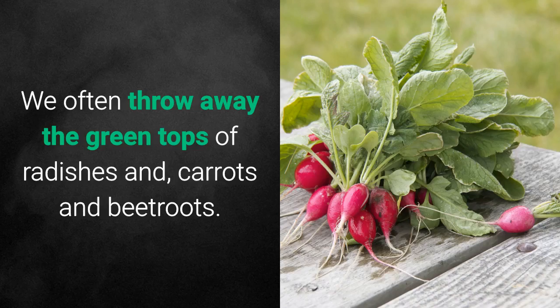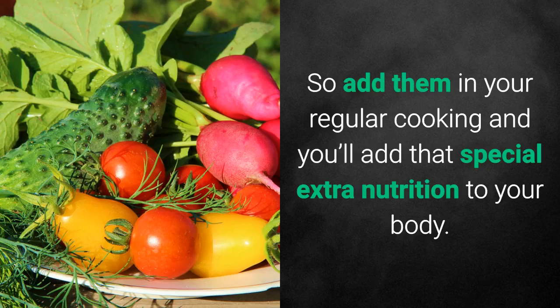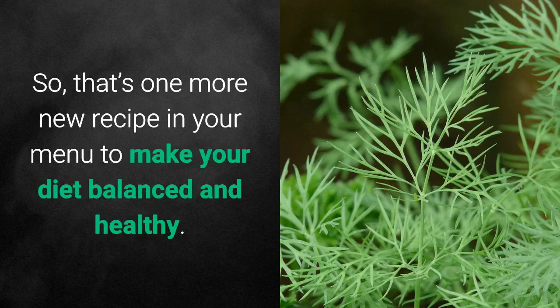We often throw away the green tops of radishes, carrots and beetroots. However, they are actually several times more nutritious than their roots. So add them in your regular cooking and you'll add that special extra nutrition to your body — one more new recipe on your menu to make your diet balanced and healthy.